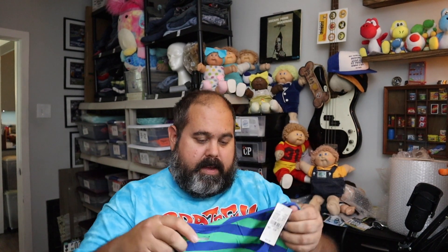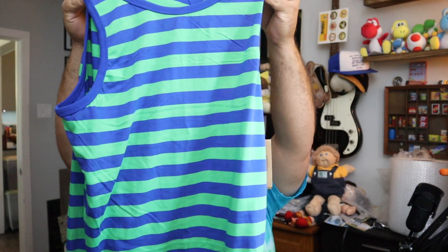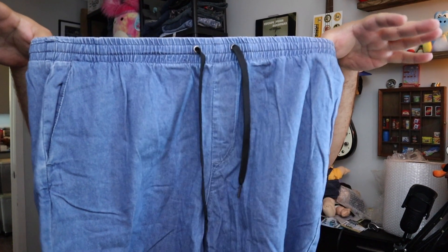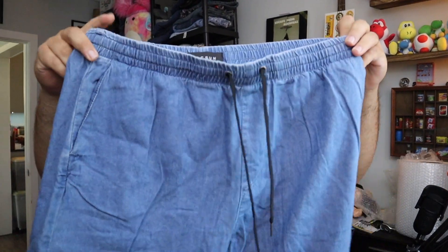Also sold a Nike Ahoy Dry Fit tank top, men's size medium, new with tags. $14.80 plus shipping. Also sold these Men's PacSun elastic drawstring jeans — like grandma jeans, I guess, but the style is in. Denim shorts size large. Sold for $10 plus shipping.